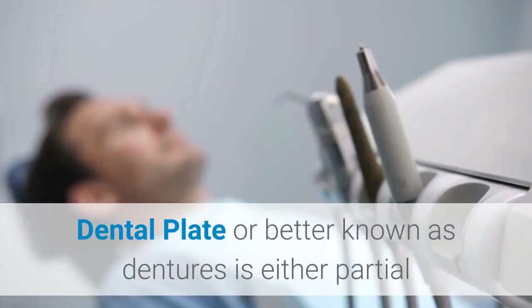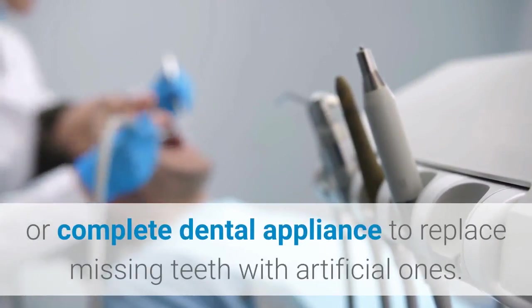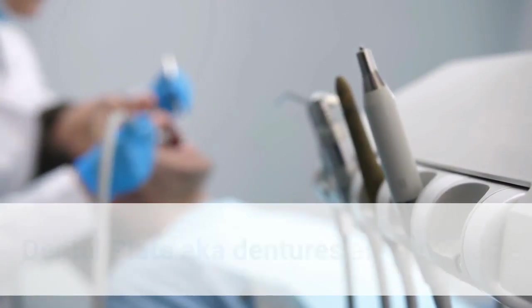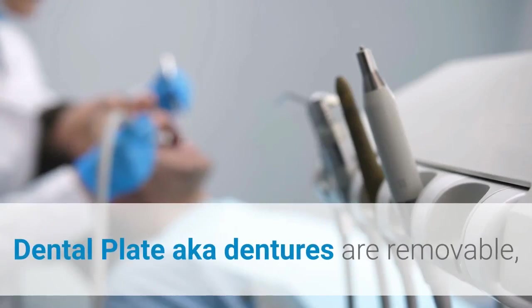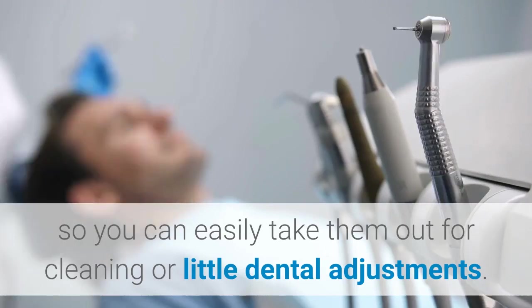A dental plate, better known as dentures, is either a partial or complete dental appliance to replace missing teeth with artificial ones. Dental plates, also known as dentures, are removable, so you can easily take them out for cleaning or minor dental adjustments.